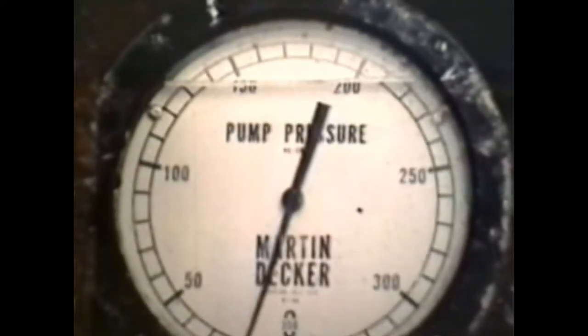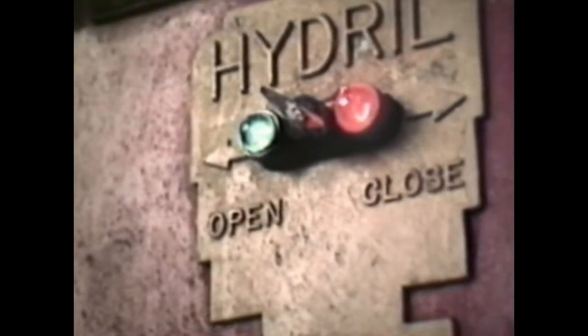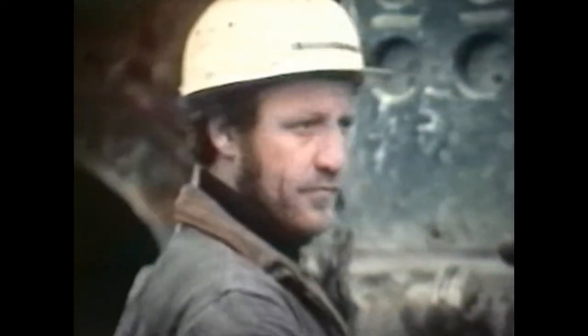As the pressure returns to normal, the emergency is over. Drilling can start again, with the mud sealing off the rest of the gas zone, till we can line the hole with another run of steel casing. Then, with a smaller bit, on towards the target — still a long way to go.